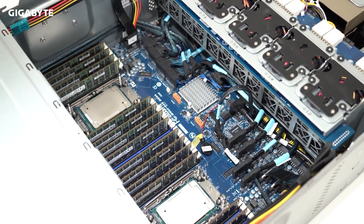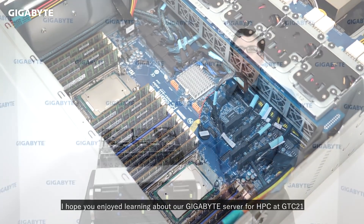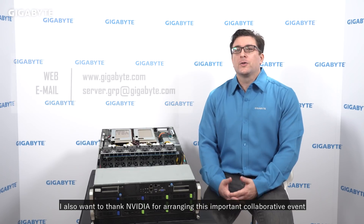We have reached the end. I hope you enjoyed learning about our Gigabyte server for HPC at GTC 21. I also want to thank NVIDIA for arranging this important collaborative event. If you have questions about our server products, please visit us at www.gigabyte.com or email us directly at server.grp@gigabyte.com.